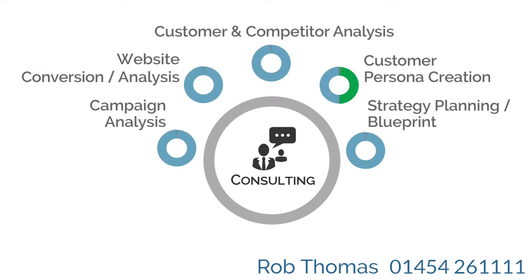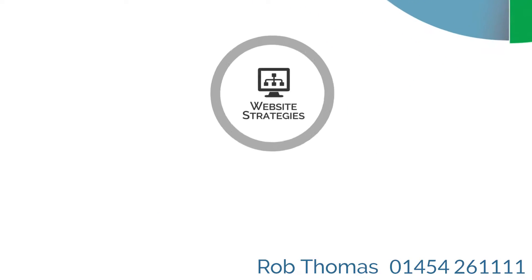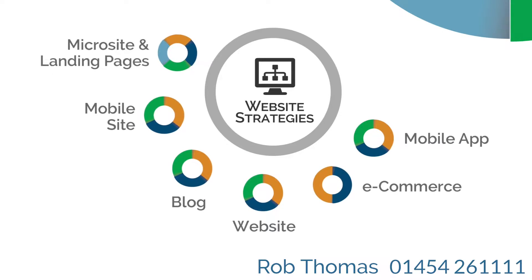Your starting point should be to evaluate where you are now and then to plan your strategy. Now you have your digital marketing blueprint, you can assess the effectiveness of your existing web presence so you can start attracting your target audience through a program of constant content creation.